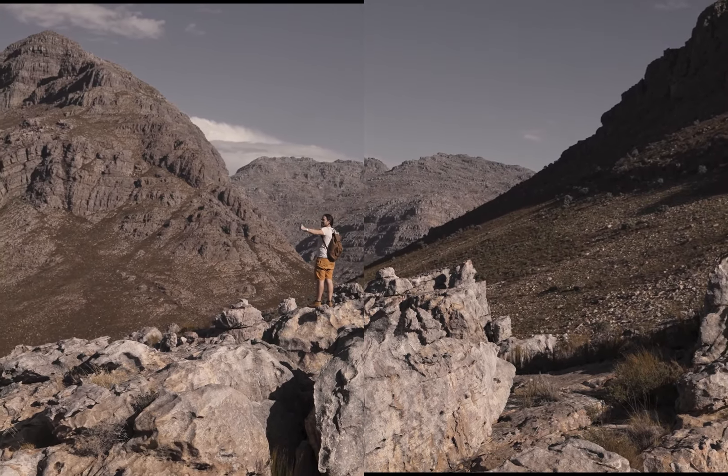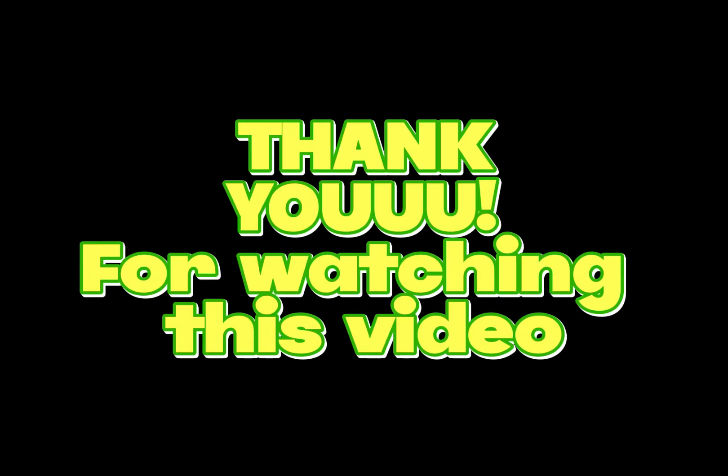Don't forget to like this video, subscribe to our channel, and share your thoughts in the comments below. Until next time, happy hiking!